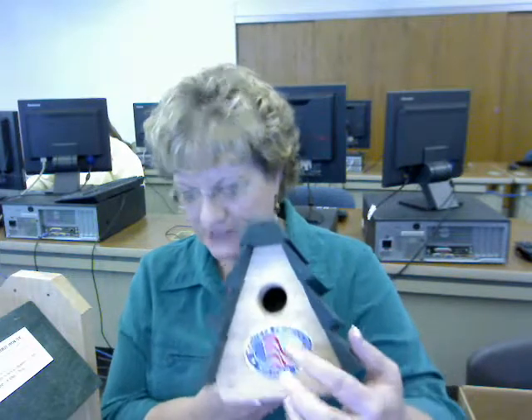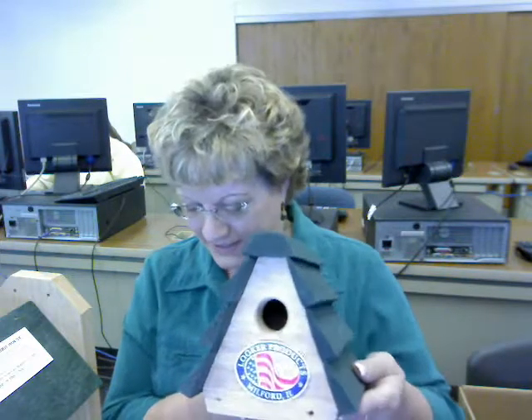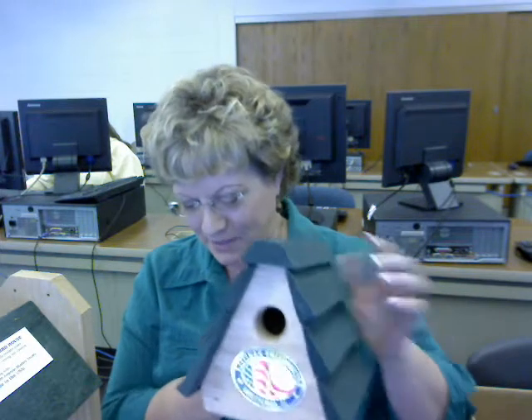Since the wren is one of the smallest birds that nest in houses, this house will almost exclusively be used for wrens because the hole is only about 1 and 1/8 inch in diameter.